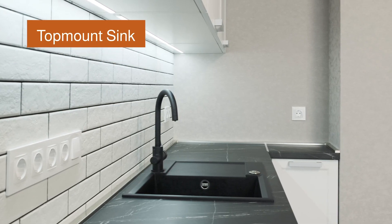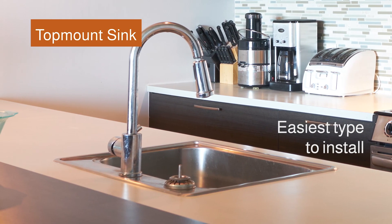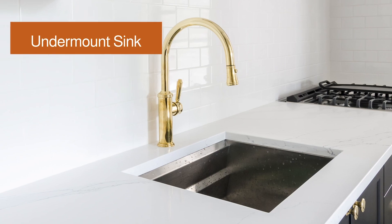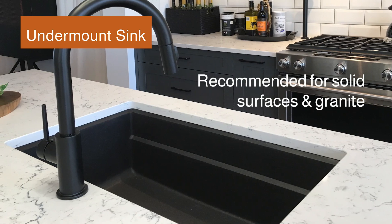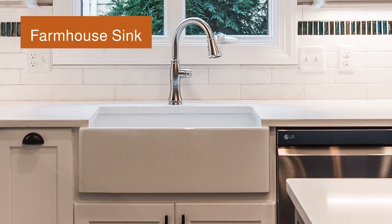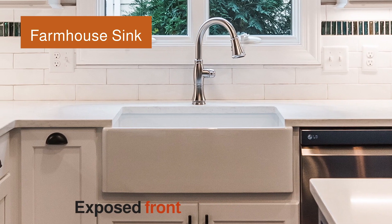Top-mount sinks insert into pre-cut holes of the countertop. This is the easiest type to install. Undermount sinks are installed under the counter, which provides easy cleanup and is most recommended for solid surfaces and granite. A farmhouse sink features a wide base and deep single bowl with an exposed front.